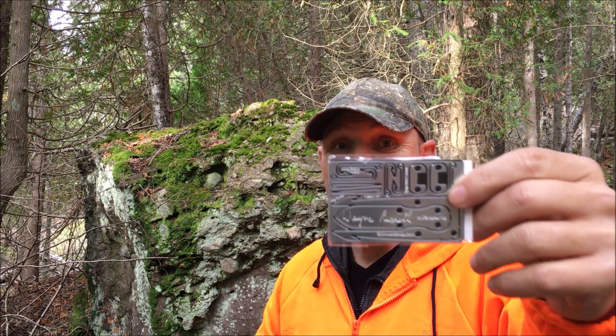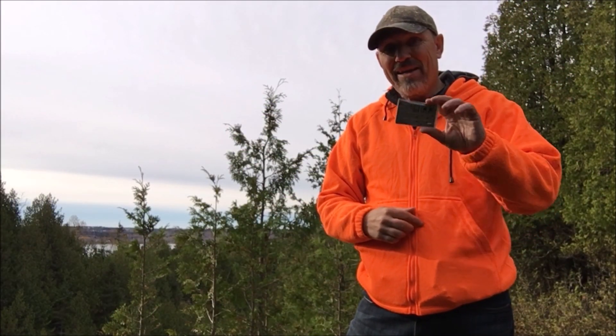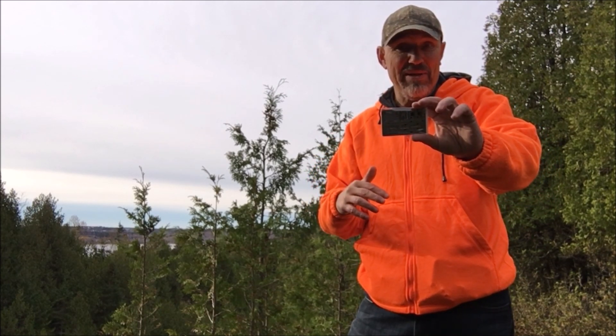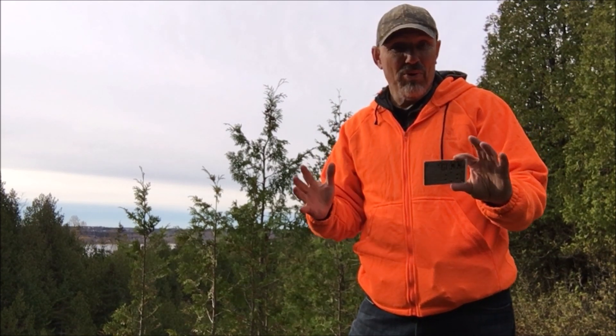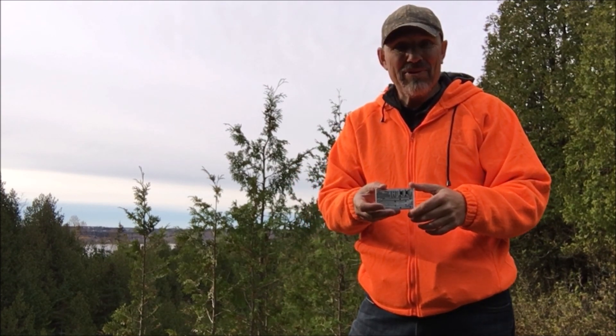Hello. Today I want to give you an update on the Wayne Russell Survival Cards. The update is that these are now in stock. I'll leave a link down below where you can check them out, and I'm getting some nice comments back from people that are receiving these. The pre-order is already done and I'm very excited about this card.